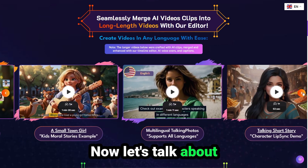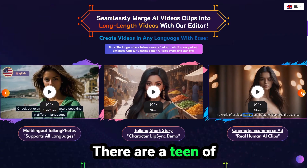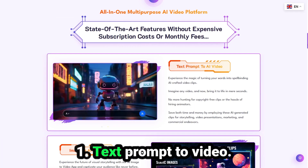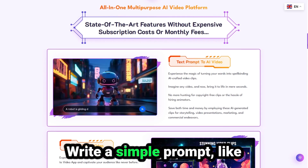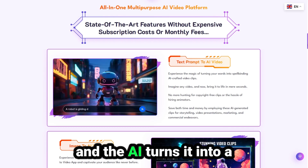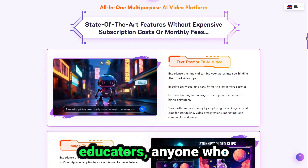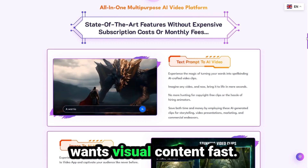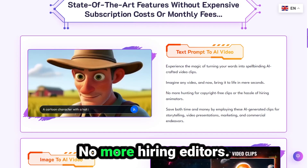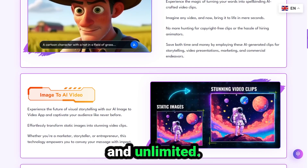Now let's talk about what really makes this platform shine. There are a ton of features, so let's break down the highlights. Number one: text prompt to video. Write a simple prompt like 'A futuristic city at sunset,' and the AI turns it into a beautiful video. Perfect for creators, marketers, educators — anyone who wants visual content fast. No more searching for stock clips, no more hiring editors. It's fast, affordable, and unlimited.